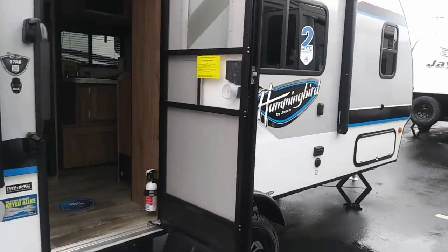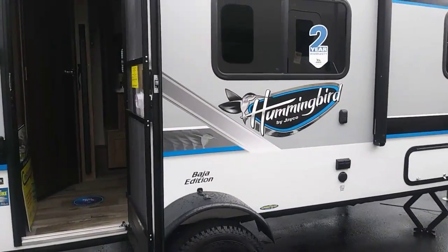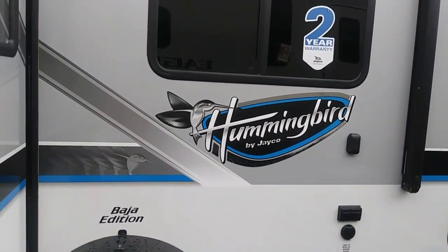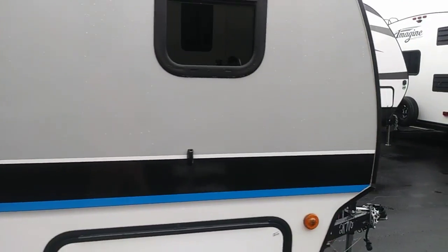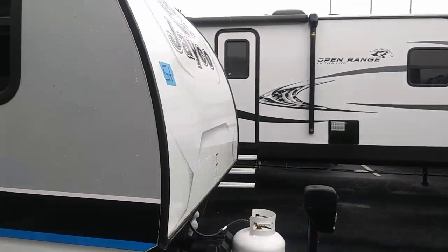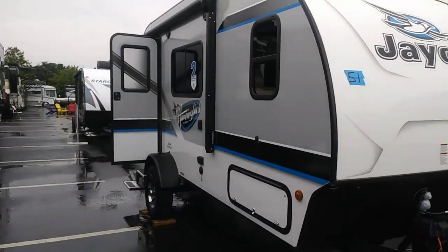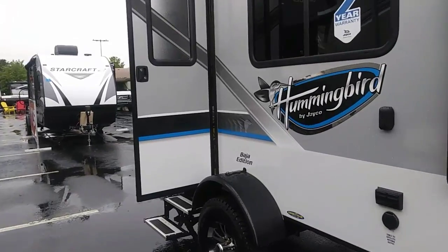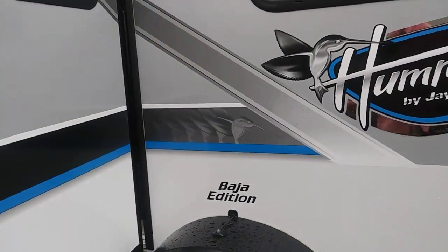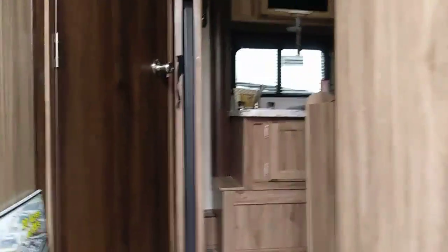I'll let you look at the outside — I'm sure most of you have seen the Hummingbird. This is the 2018 Jayco Hummingbird. It's a nice looking unit, single axle, as you can see, with the wheels on the outside like some of the other smaller units. This is the Baja edition. Let's go inside and see what we've got.